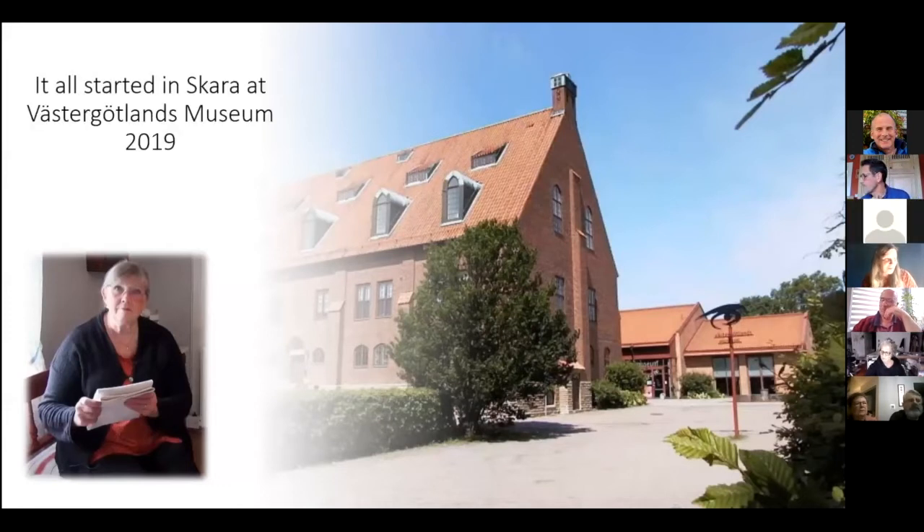It all started in Skara. My colleagues and I were on a study visit at Västergötlandsmuseum in Skara. Ethnologist and folk life researcher Inge Vidja gave a lecture about storytelling and began to talk about her own childhood. She was often with her grandmother and grandfather, and often asked many questions — among other things, how do you make a yarn for a towel? Inge's grandmother said it was made of flax and that Inge would learn. They started by arranging a place in the garden where they sowed the flax.